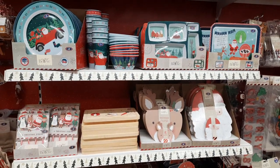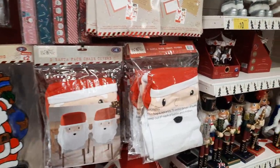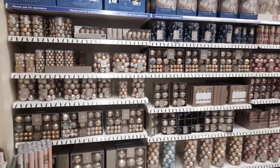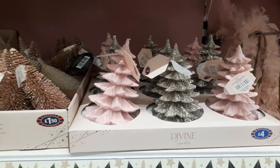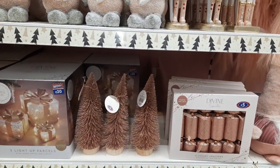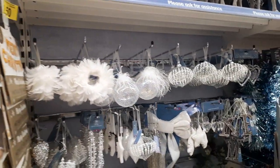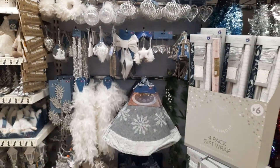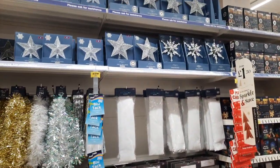Wow, such beautiful plates with Christmas decorations and Santa caps. Oh, a vast variety of Christmas balls — golden and pink Christmas trees. Here we have pink Christmas trees and white Christmas trees. These are reindeers — wow, superb collection — and stars.